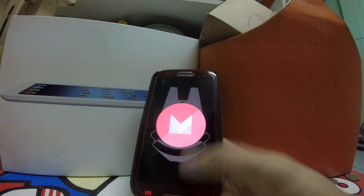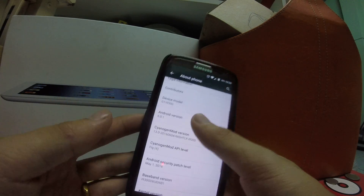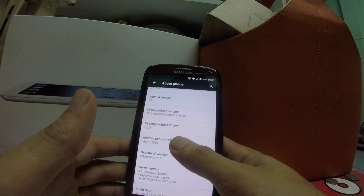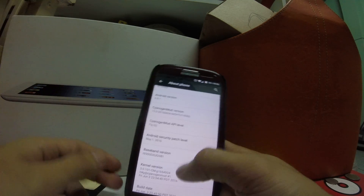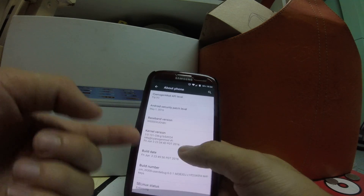The performance is really great for the Galaxy S3. You've got an Android version that's even newer than, for example, the Asus Zenfone 2. You've also got the latest security patch, which is May 1st.